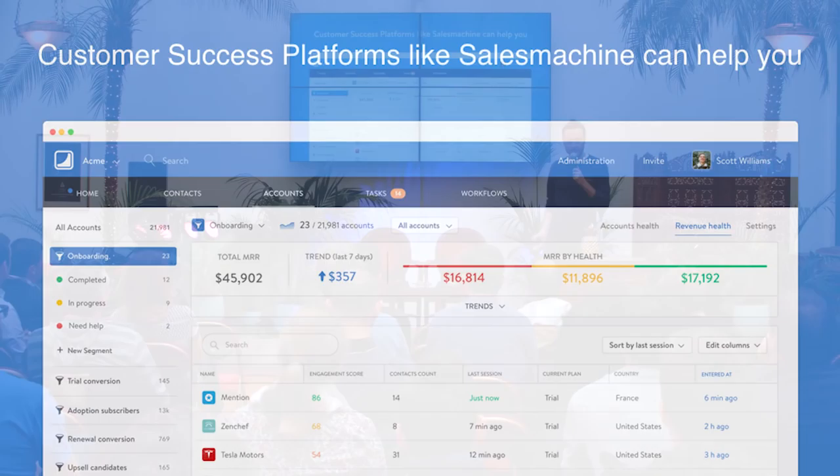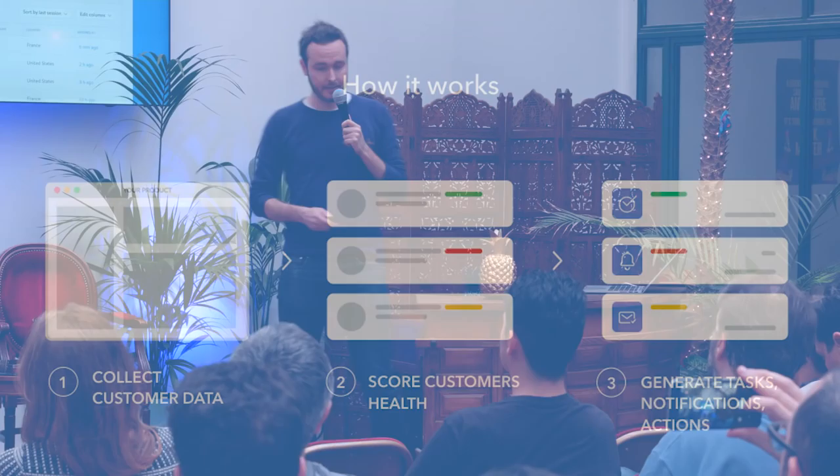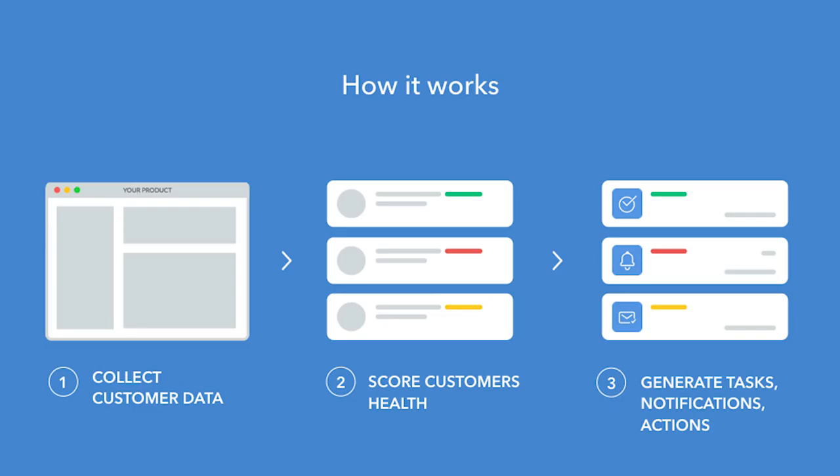A customer success platform — and we are one of them — really helps you track the success and health of your customers in real time. So how it works: we collect all this data — product usage, tickets, NPS — and we create a health score for each customer. The platform can tell you which customer is in good health, which is in bad health, and then generate tasks and email notifications for your team so you can act on this status.